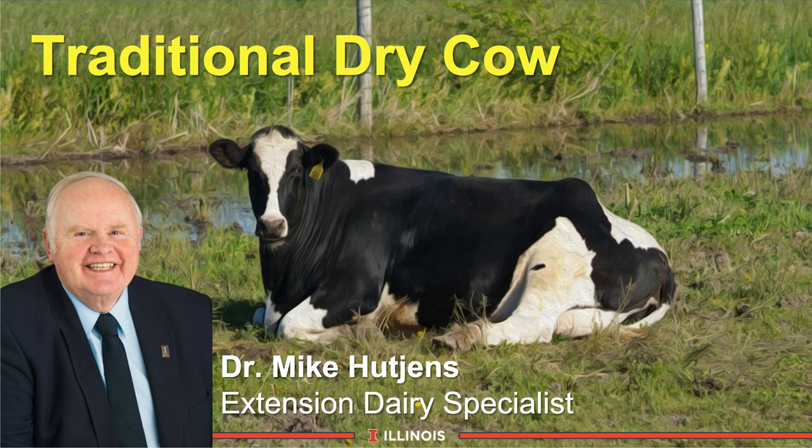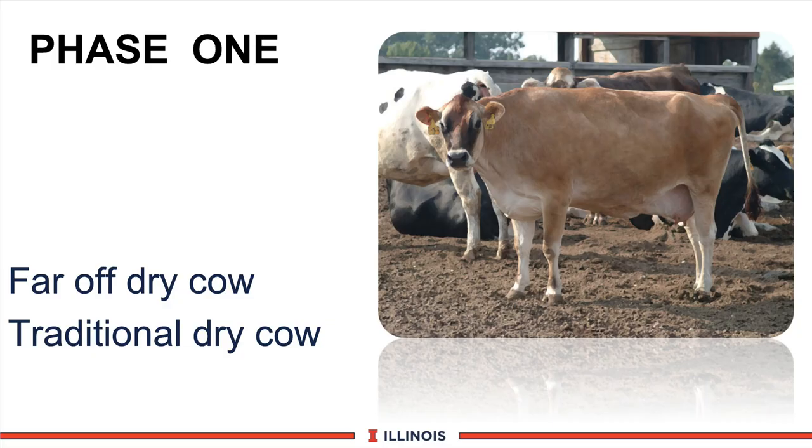Welcome to this module on traditional dry cow. This module may sound a bit boring, but actually there are many new concepts that we will challenge you with in an area that's been around for a period of time. Remember our phase feeding concept — this would be phase one. We would call this the far-off dry cow program, not to be confused with the close-up dry cow program, which many of us would call the traditional dry cow program.